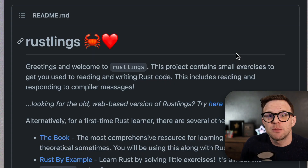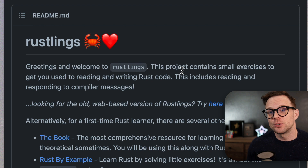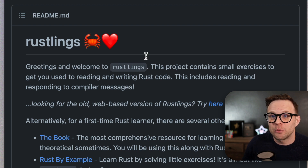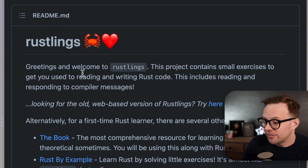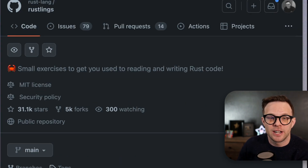With Rust getting more popular these days, Rustlings is an awesome resource to check out. Rustlings is an interactive tutorial to learn Rust. So if you're one of those web developers who is just hearing a lot about Rust right now, check out Rustlings — an interactive terminal-based tutorial to teach you the hottest programming language out there right now.